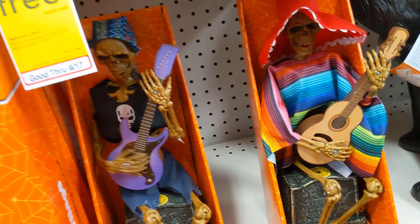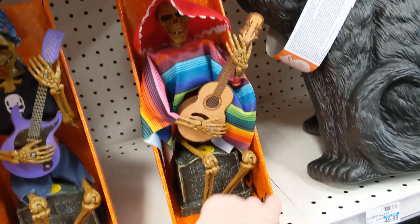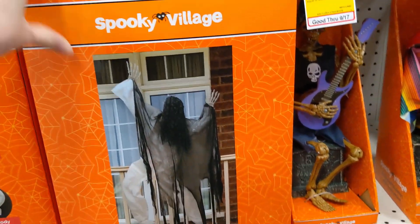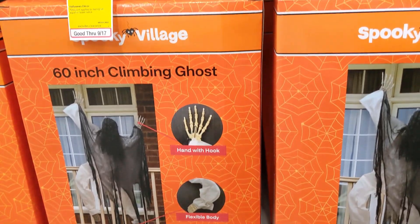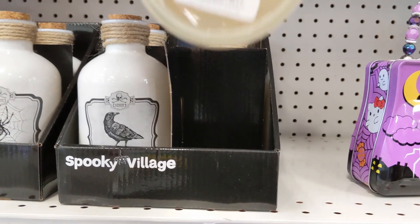Hello Kitty fans — those are kind of fun. And then I saw these in some people's houses last year and they had them looking really creepy, so I'm a fan of those for $19.99.